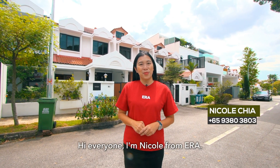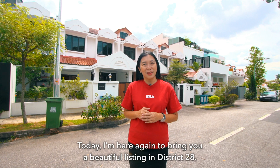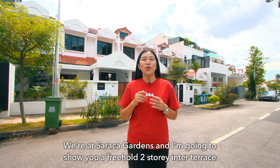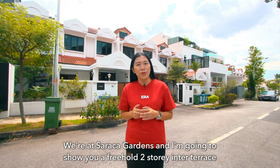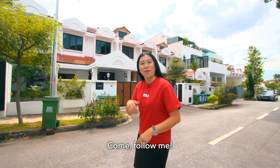Hi everyone, I'm Nicole from ERA. Today I'm here again to bring you a beautiful listing in District 28. We are at Saraka Gardens. I'm going to show you a three-storey, two-story inter-terrace which is recently renovated and very well maintained. Come and follow me.